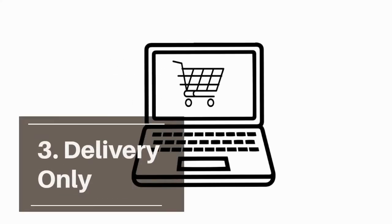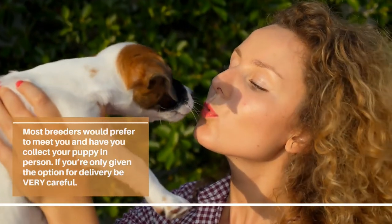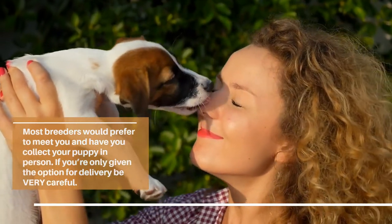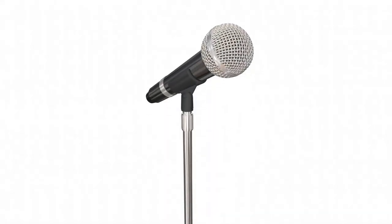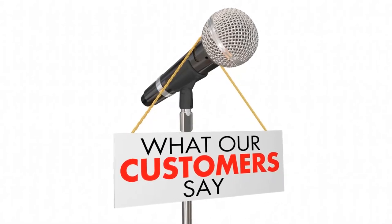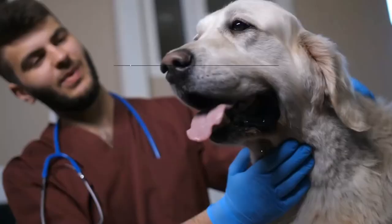Delivery only is another warning sign. If you're only given the option for delivery, be very careful. Some breeders may have their reasons for why you can't go to them to pick up your puppy, but if that's the case you need to be sure you know other people who have successfully purchased a healthy pup from them. It's good practice if a breeder insists on meeting you — it means they care where their puppy is going. Often scammers catch people by saying delivery only, and then sadly the puppy never arrives.